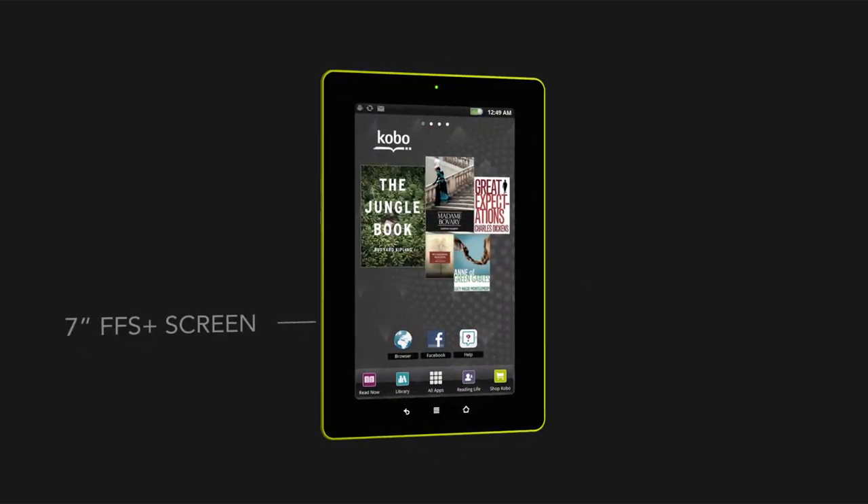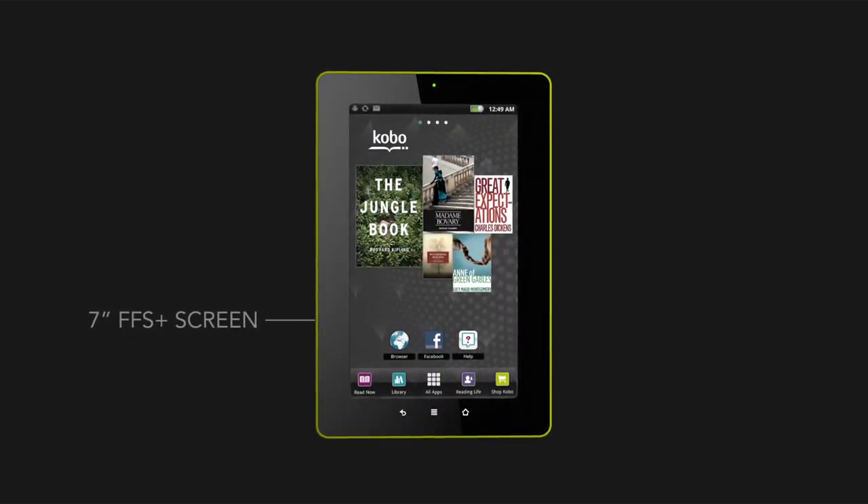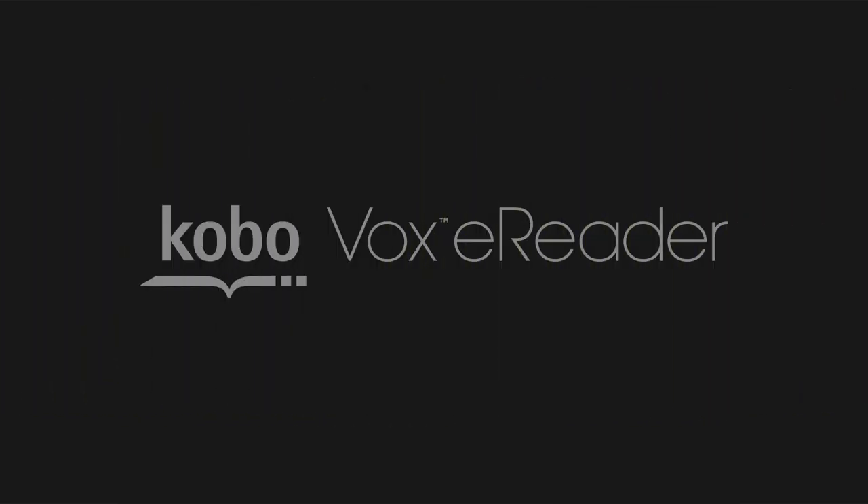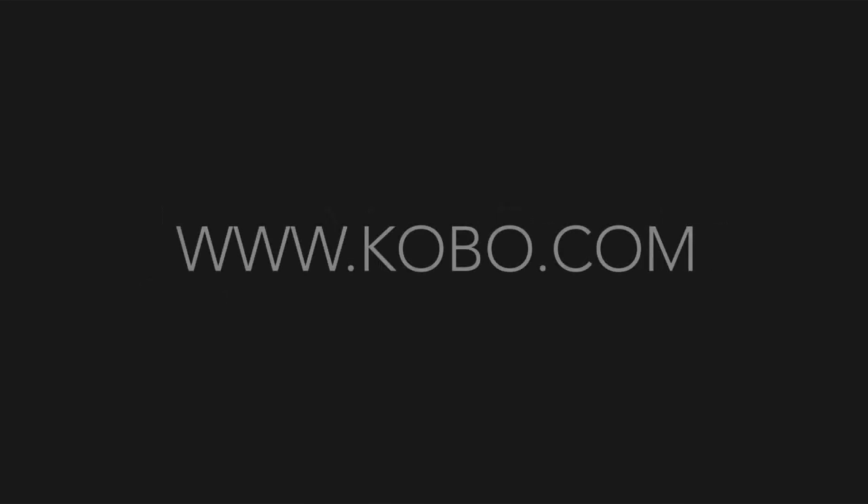Like all Kobo e-readers, Kobo Vox is light, features a soft quilted back, and comes in a travel-friendly size. The 7-inch multimedia screen is optimized for outdoor reading and features an extra-wide viewing angle, ideal for reading together. The new Kobo Vox — Kobo's most colorful and connected e-reader.